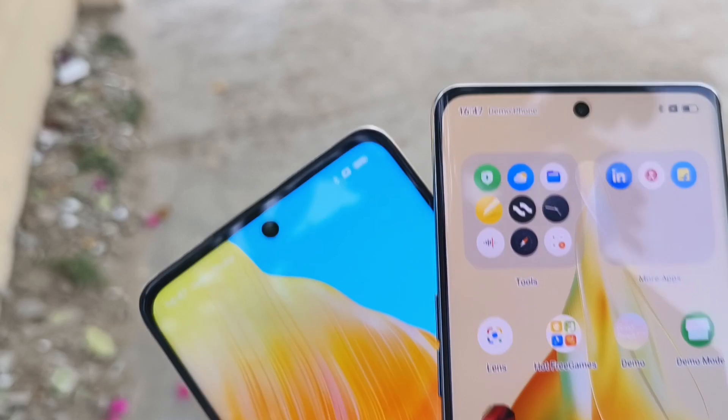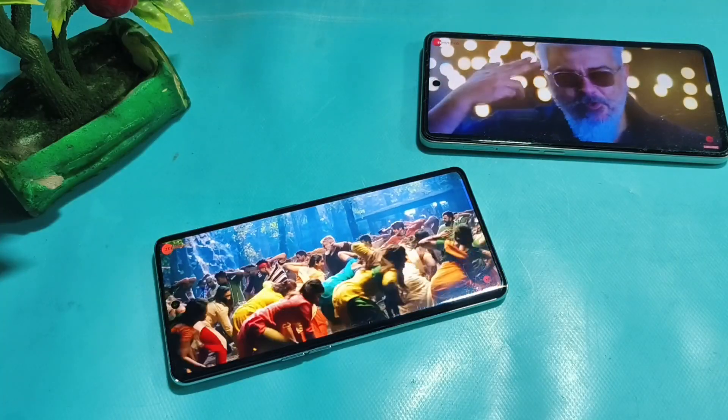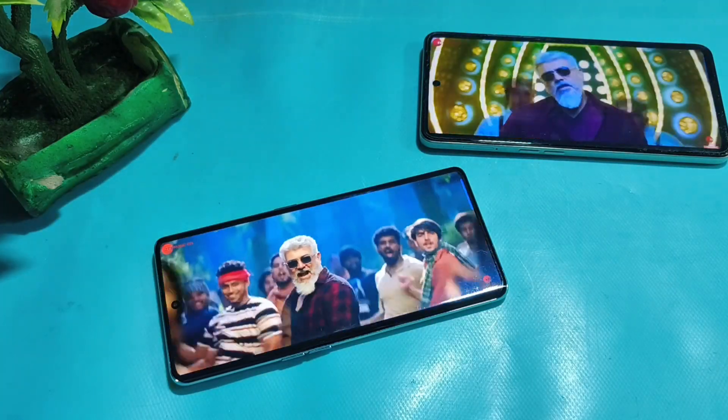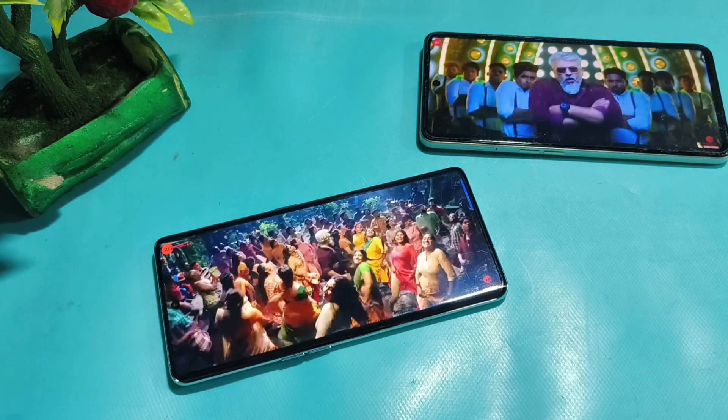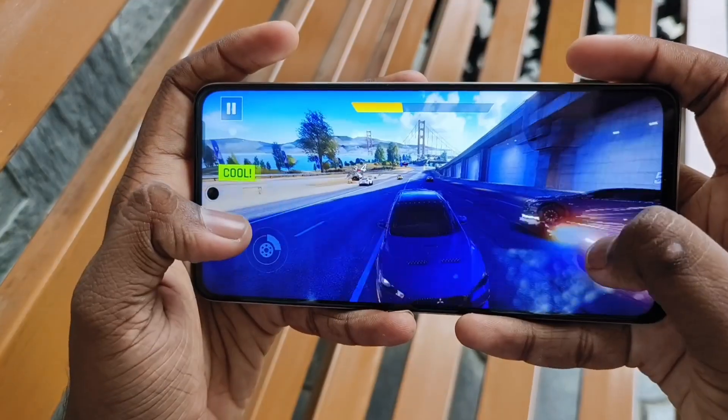Comparing the bezels, the F23 has slightly larger bezels while the Reno 80 has slimmer bezels. Because the Reno 80 is AMOLED, the blacks are deep. If you want to compare multimedia quality, the Reno 80 with its curved panel gives better quality, better brightness, and better color production. So no doubt, the Reno 80 is the better display.